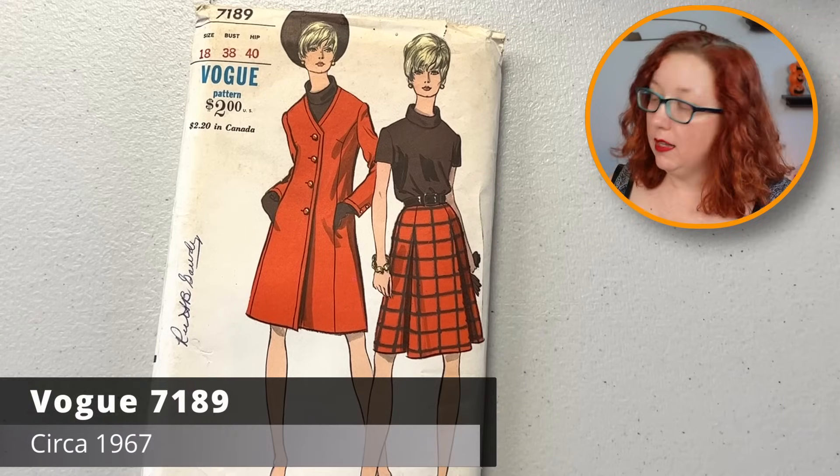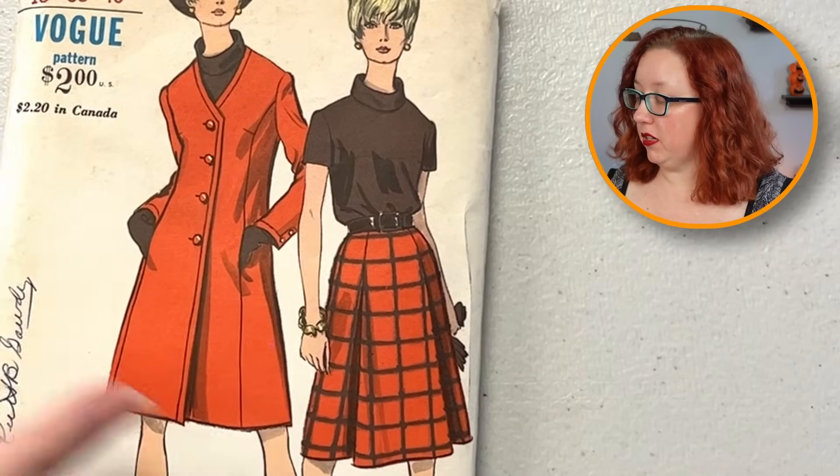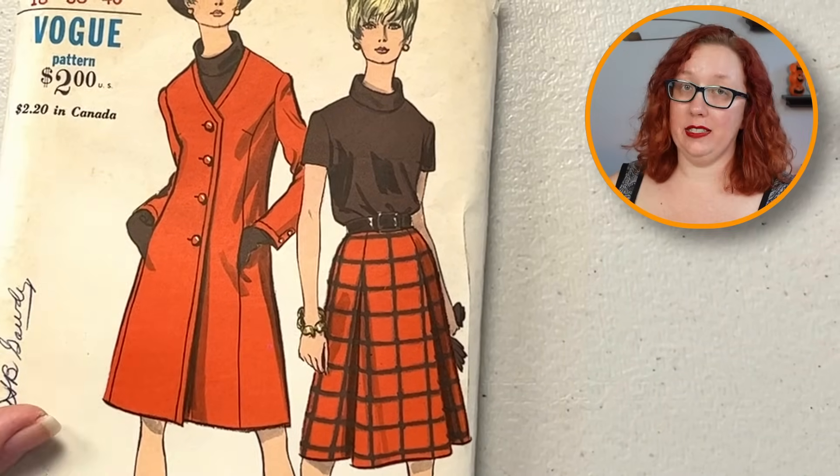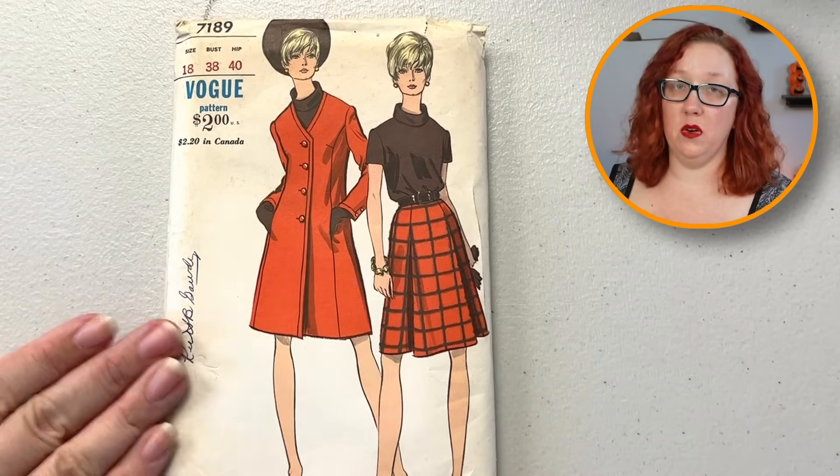Oh, fun illustration on that one. This is Vogue 7189, bust 38. It's gonna come with the top, the skirt, and the jacket — this one has inline pockets. This is definitely 1960s Vogue prime.